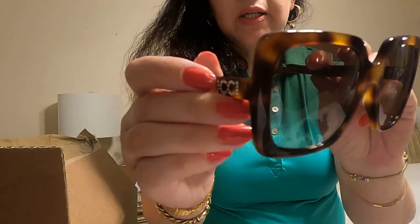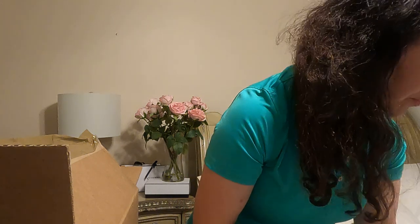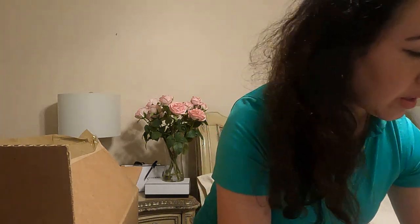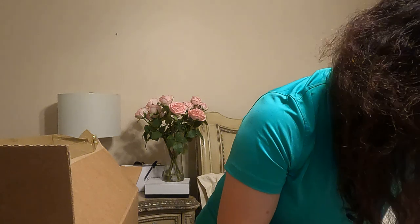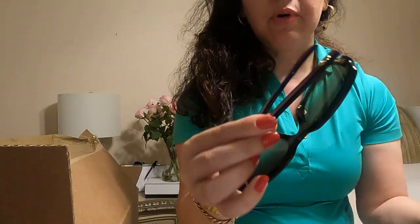I also have the same model in different colors. Dark havana color with a black heart case, and crystals Gucci — you can see. Dark havana color, I love this color.